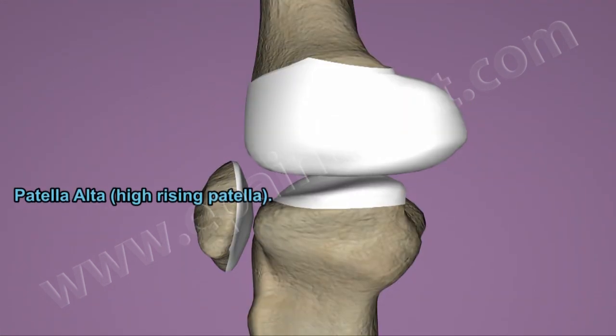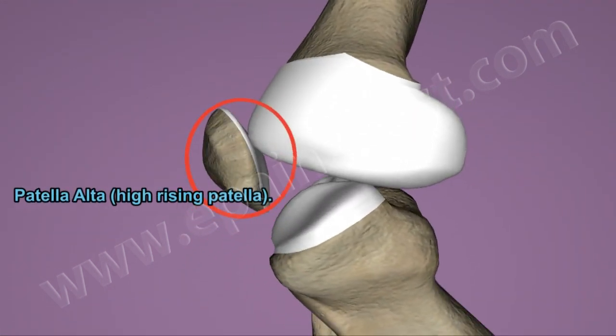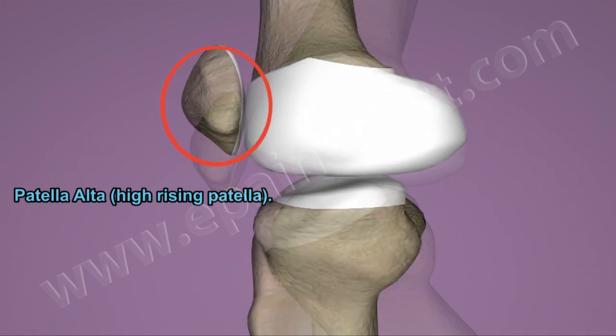Patella alta is the condition where the patella is smaller in size since birth. The condition affects the mobility and leg strength.